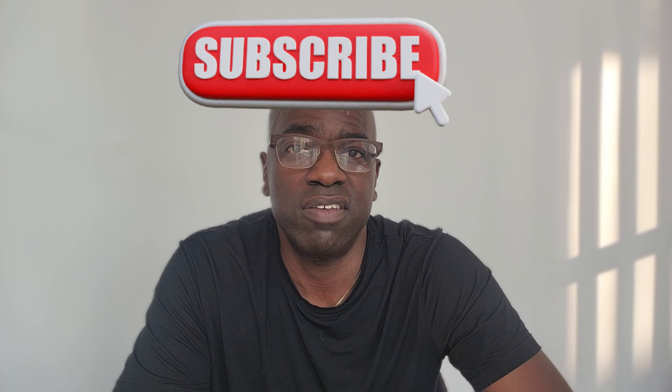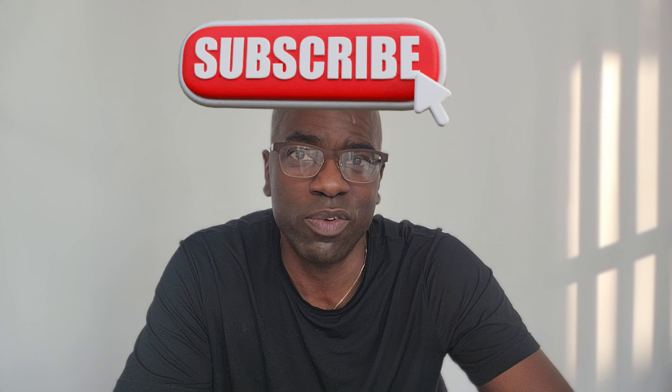If your credit score is over 670 — decent, good, or excellent credit — then you will have no problem getting a travel card. The four banks I highly recommend: for Chase, I recommend the Chase Sapphire Preferred. It comes with a $95 annual fee, it's a Visa Signature card, and it has great multipliers — 3X on travel, 3X on streaming. It is an all-around great travel credit card.